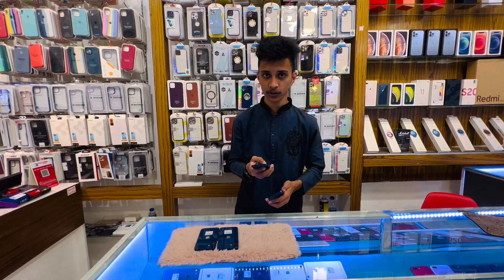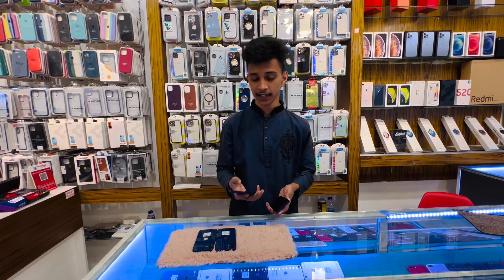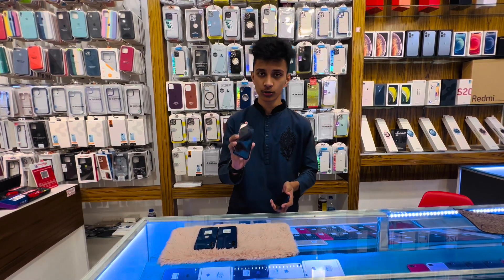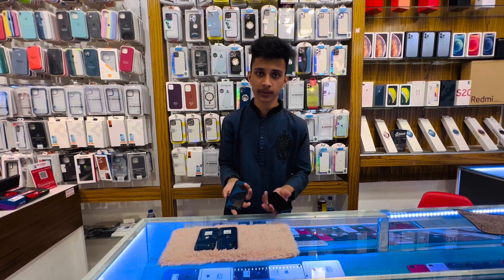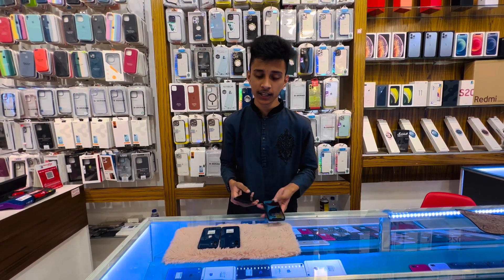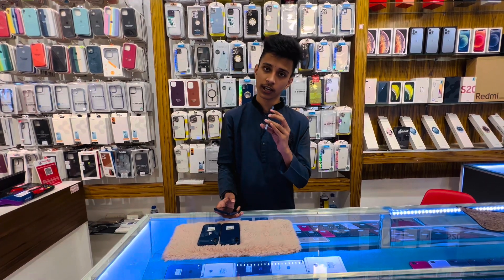I will try it on one side. I will try it in a way, because this device is a small device. The 13 Pro Max, the 11 Pro Max is a big device, while this is a small device.